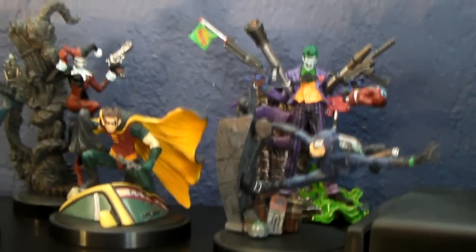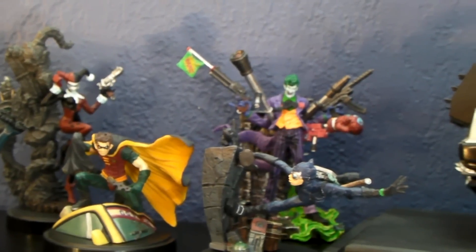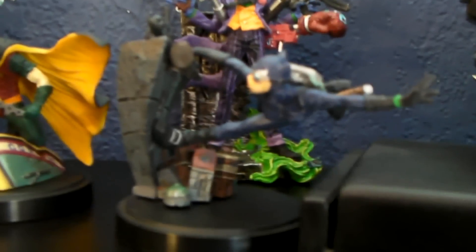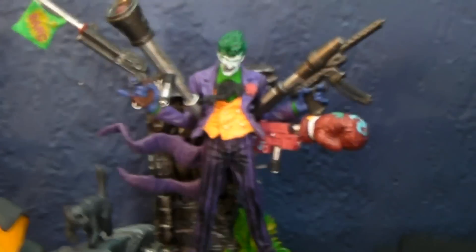Hey guys, Hobby Addicts! Today I have a bunch — let's see, one, two, three, four, five, six — minifigure sets that I've collected. I'll go ahead and show you them. This is the Kotobukiya Batman Series One, and that's Catwoman right there. Focus — Catwoman, the Joker back there, it's Robin.